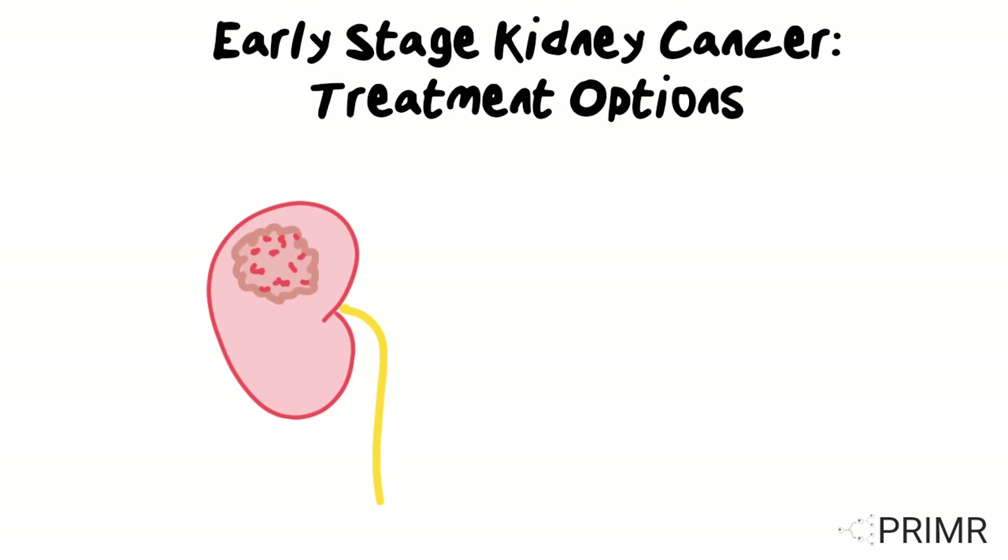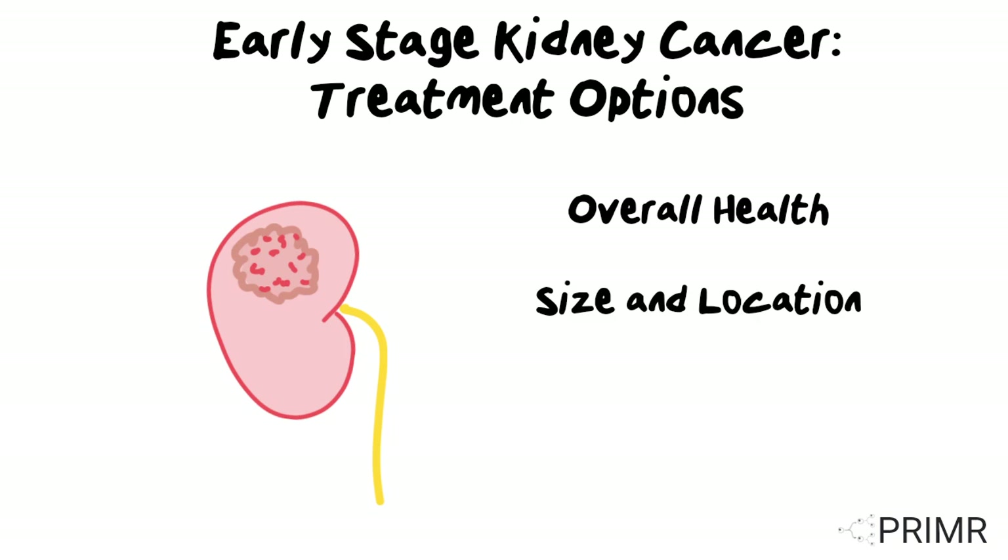Patients with kidney cancer that has not spread to other parts of the body have several treatment options available. The choice of treatment depends on various factors, such as the patient's overall health, the size and location of the tumor, and the risk of cancer spreading.